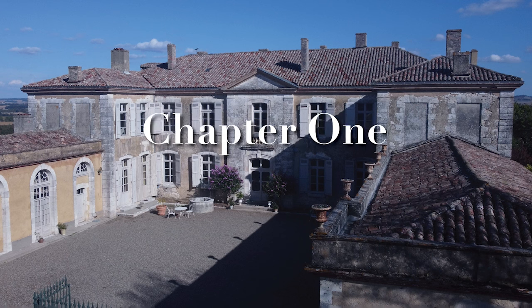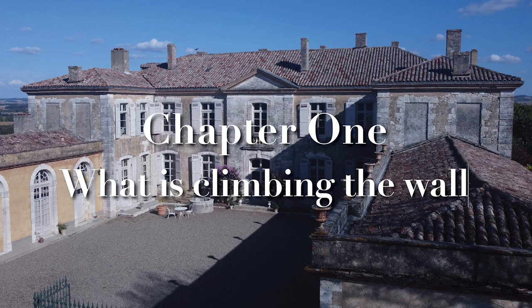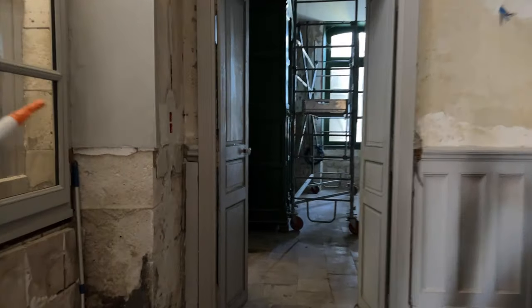Hi, this is Philip at Chateau Avinsak, and today I'm inside the Chateau. There are lots of things happening around the Chateau, so I thought I'd just check in on what's going on. I'm going to start with some electrical work that's going on in the Chateau.